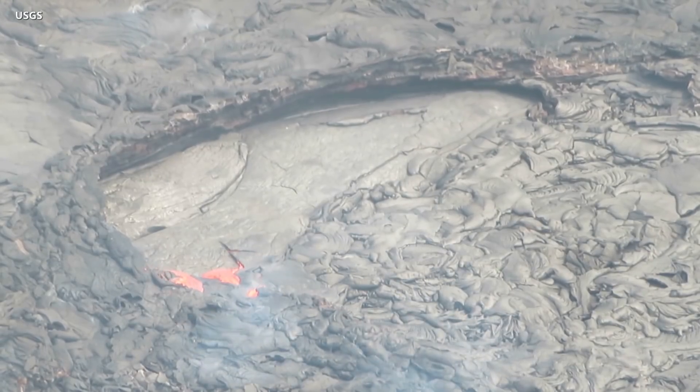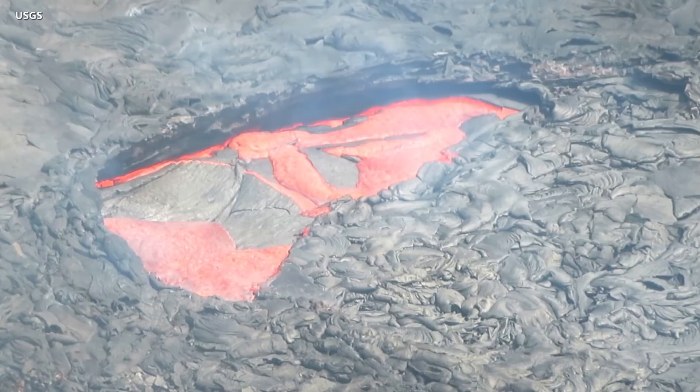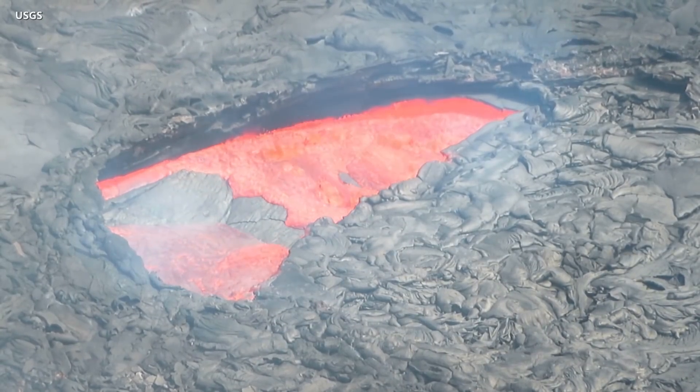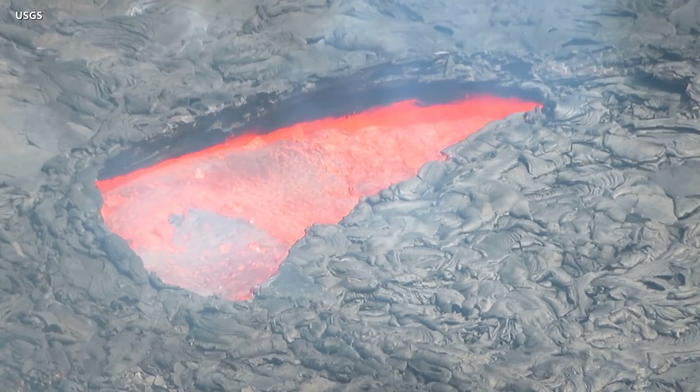Scientists with the U.S. Geological Survey Hawaiian Volcano Observatory say the small lava pond is normally covered in a stationary crust. But occasionally, as this video shows, the pond abruptly resurfaces with fluid lava. This resurfacing process takes only a few minutes.